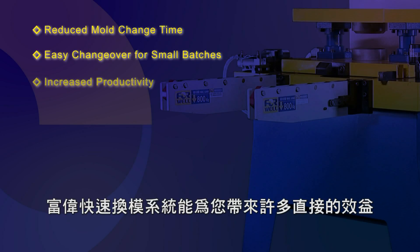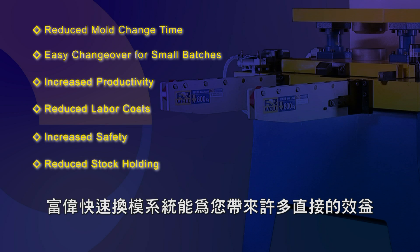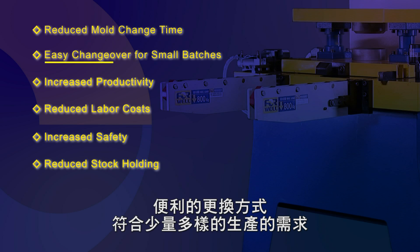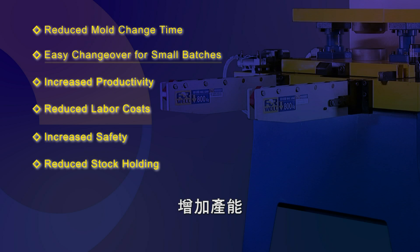With 4WELL's QMCS there are a range of direct benefits for your business: reduced mold change time, easy changeover for small batches, increased productivity, reduced labor costs, increased safety, and reduced stockholding.